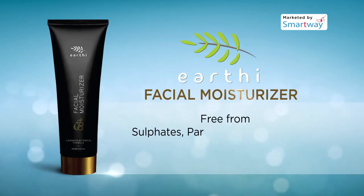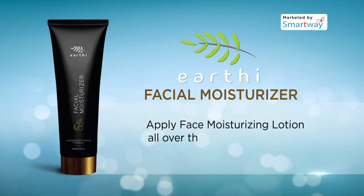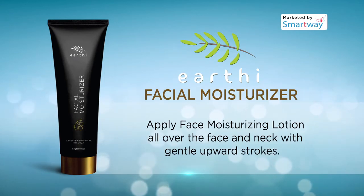It is free from sulfates, parabens, propylene glycol, and artificial colors. Apply the face moisturizing lotion all over the face and neck with gentle upward strokes.